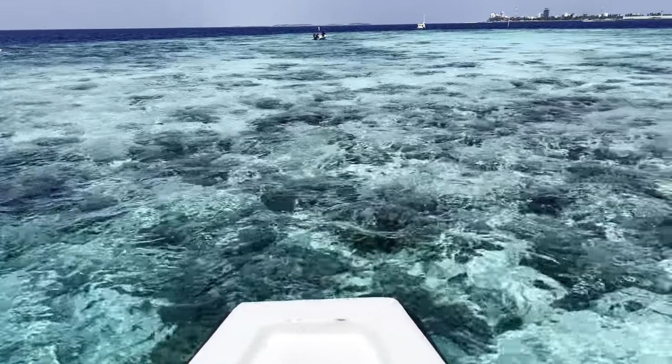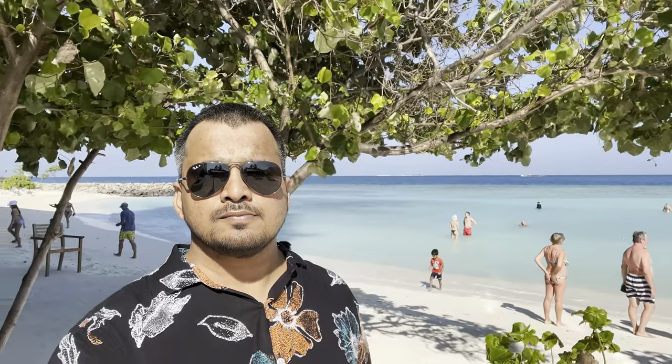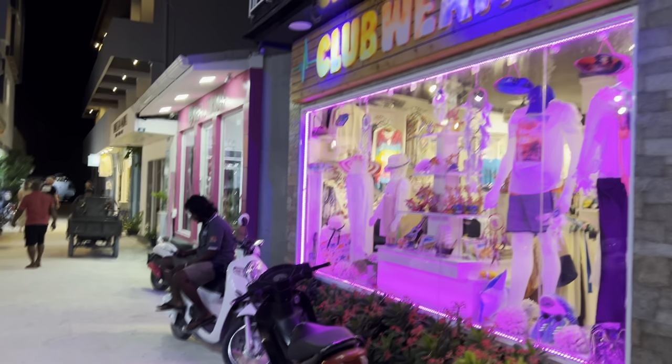After an excellent snorkeling excursion from Maafushi Island, I really got tired of the crowds. Maafushi is overdeveloped and overpacked with tourists. That's when I escaped to Gulhi Island.